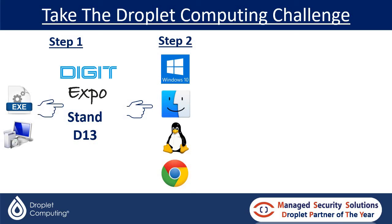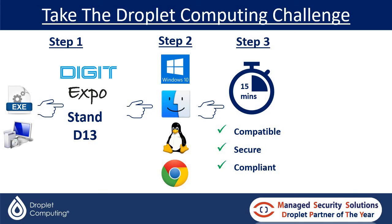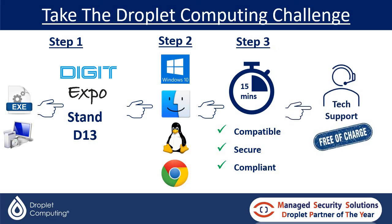Simply choose the operating system you'd like to see that problem application running on. Then step three — give us 15 minutes to show you right there, right on the day. We will show you how we can make your application compatible, secure, isolated with the operating system, and compliant. And we're so confident we can do that in 15 minutes that if we can't, we'll offer you free technical support, free of charge, until we get your application working on your operating system of choice.